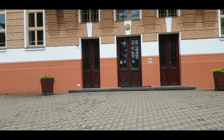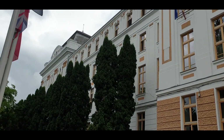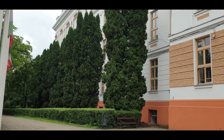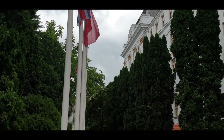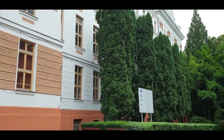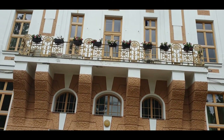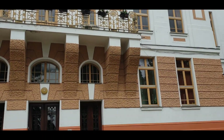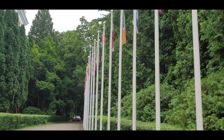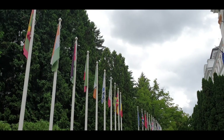Here you can see the classes take place. It's a three or four storey building. You can see the flags of different countries, because international students also come here. This is the Faculty of Medicine main building where you take the medicine course classes. You can see there is an Indian flag also.